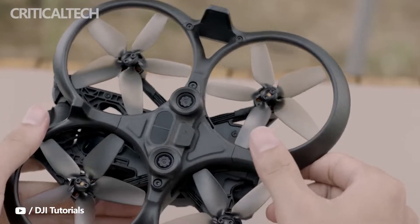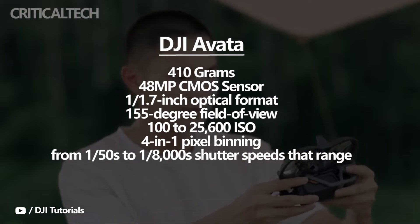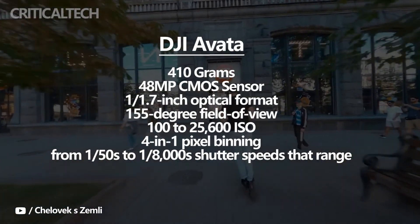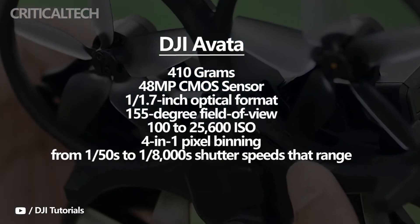The Avada, a consumer drone DJI released this year, weighs 410 grams, which is much more than the Mini 3 Pro. As anticipated, the Avada uses the same 48-megapixel CMOS sensor with a 1/1.7-inch optical format and a 155-degree field of view as the Mini 3 Pro.